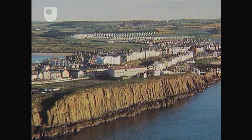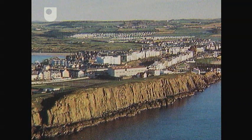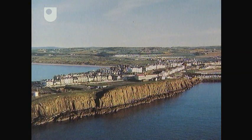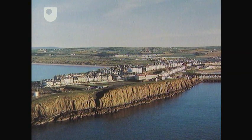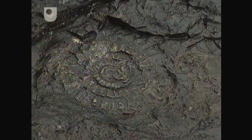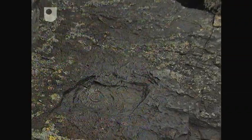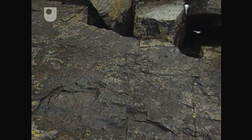An aerial view of the whole sill at Port Rush, exposed like this because nearly all the surrounding country rock has been eroded away — but not quite all. Just a tiny amount of the one-time sediment still remains on the other side of the sill.